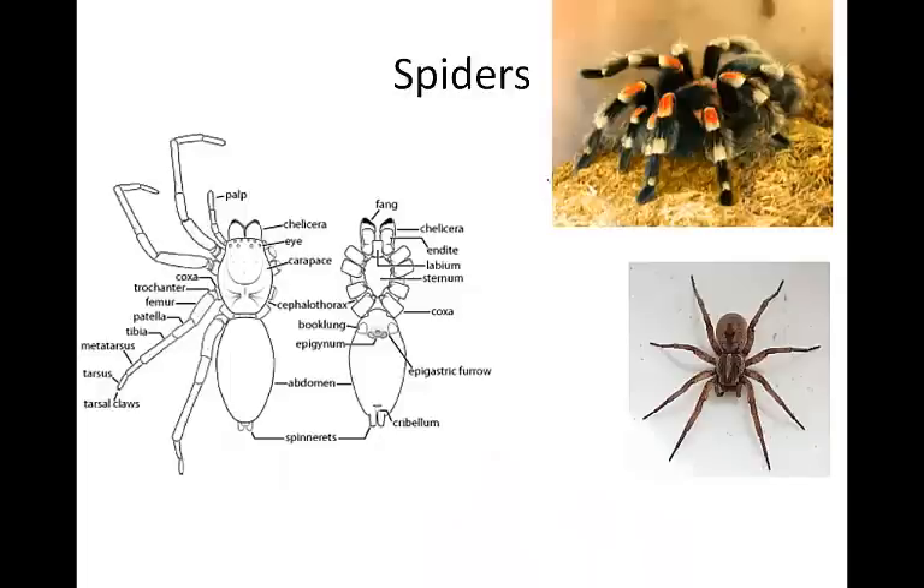Spiders belong to the class Arachnida. Most arachnids have two body sections and six pairs of jointed appendages and lack antennae. The most anterior pair of appendages are modified into mouth parts called chelicerae, which are adapted to function as fangs or pincers and are often connected to a poison gland. The pedipalps are the second appendage, usually used for sensing and capturing prey, and males use them for reproduction. Scorpions have pedipalps modified into large pincers. The remaining legs are used for locomotion. All spiders are carnivores — some actively hunt prey like wolf spiders and tarantulas, while others capture prey in webs.